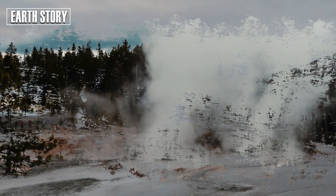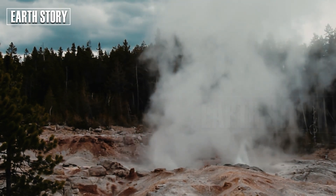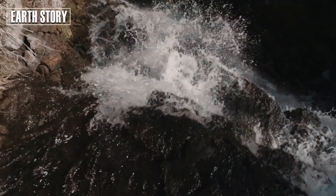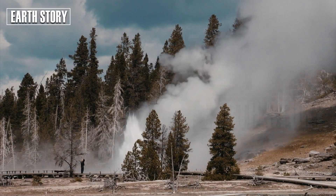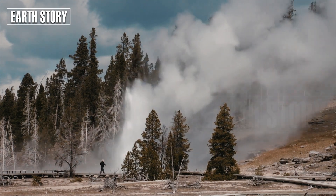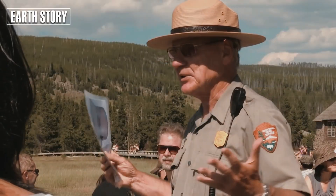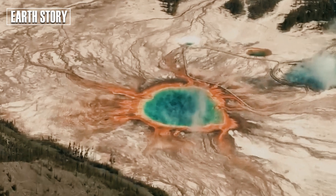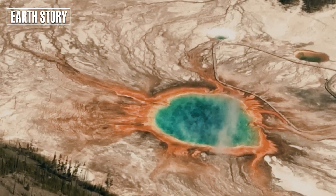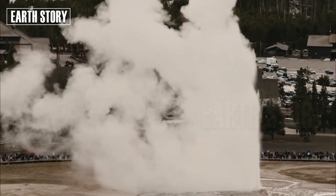The proposal involves drilling into the supervolcano's crust and injecting water, which would circulate, absorb heat, and return to the surface as steam. This geothermal system could slowly cool the magma chamber over tens of thousands of years, potentially delaying or even preventing an eruption. Dr. Brian Wilcox, a former NASA engineer, explained: "By cooling the magma chamber, we can reduce its energy. If we do it gradually, we can stabilize the system safely and even harness geothermal power as a byproduct."